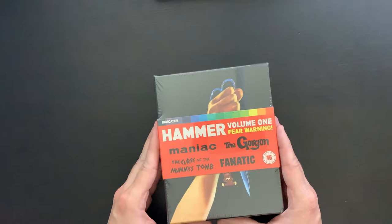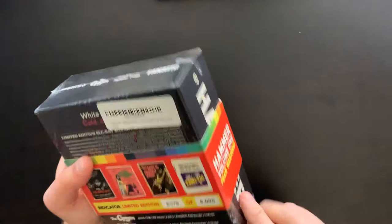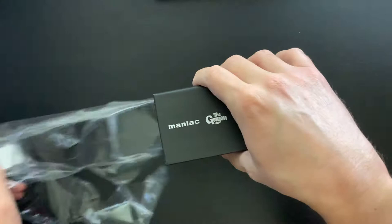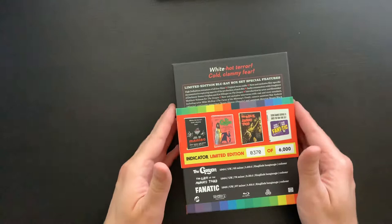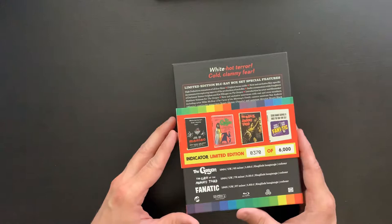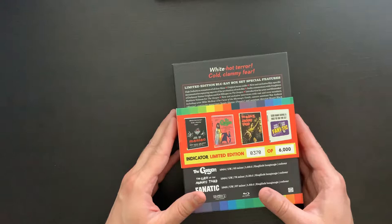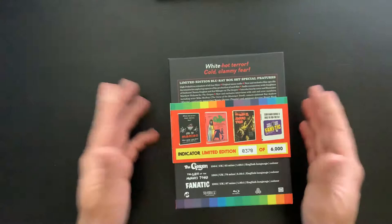This includes Maniac, The Gorgon, The Curse of the Mummy's Tomb, and Fanatic. On the back we get an Indicator limited edition slip for the box, like we do with all their other Indicator sets, and they include your limited edition number. This is number 370 of 6,000 — a really limited print run. As I always say, if this is content you're interested in, I would highly suggest getting them sooner rather than later, as some are already out of print and it's just a matter of time before 6,000 sells out.